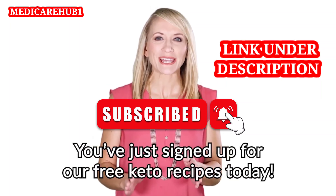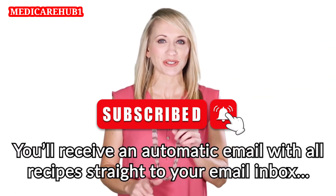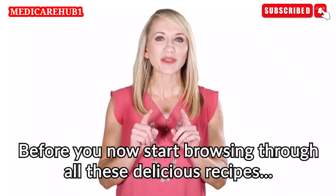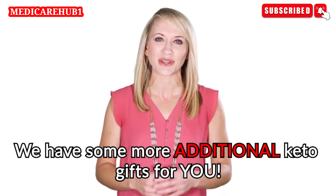Hey there! You just signed up for our free keto recipes today. You'll receive an automatic email with all recipes straight to your email inbox in just a few minutes from now. Before you start browsing through all these delicious recipes, we have some additional keto gifts for you.